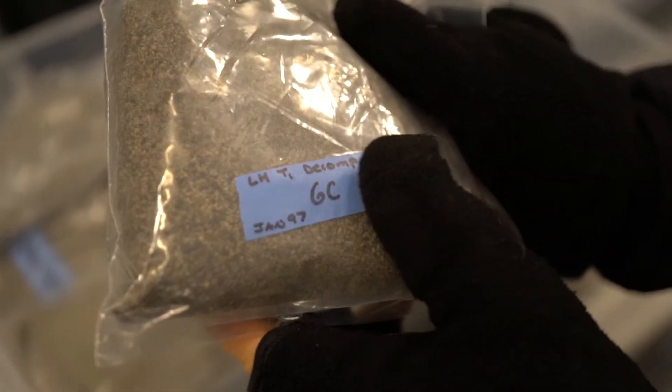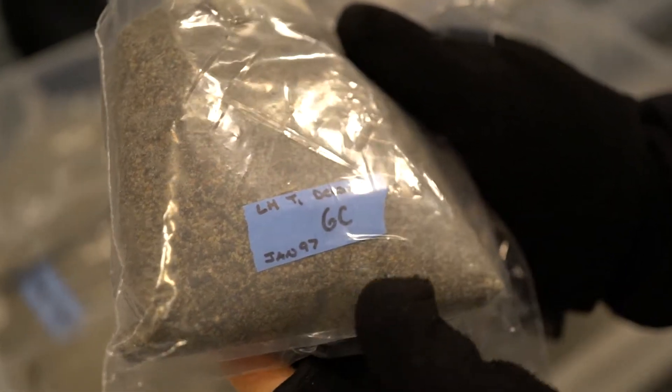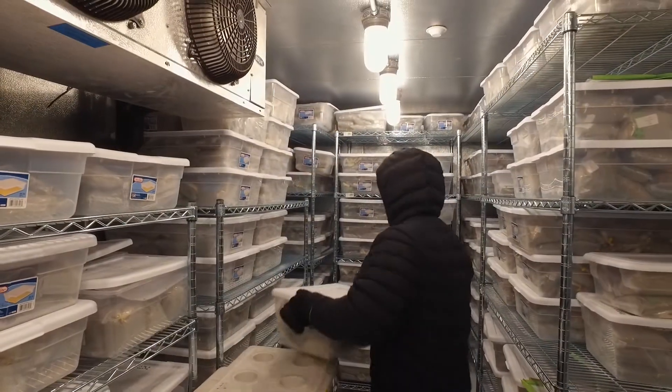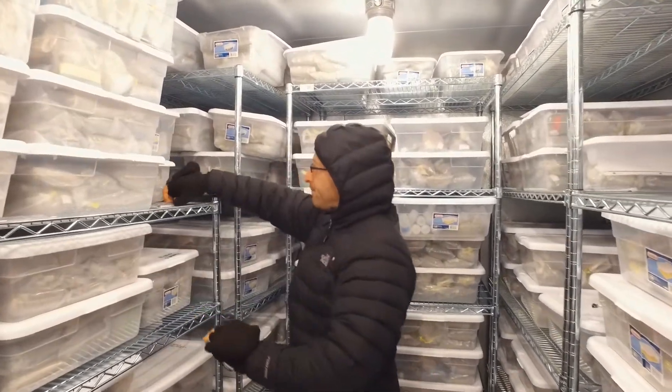This was a decomposition experiment. I think it's really important that we keep these soils because over time we've had climate change, so we can compare what the soils and the animals were like then to what we see now.